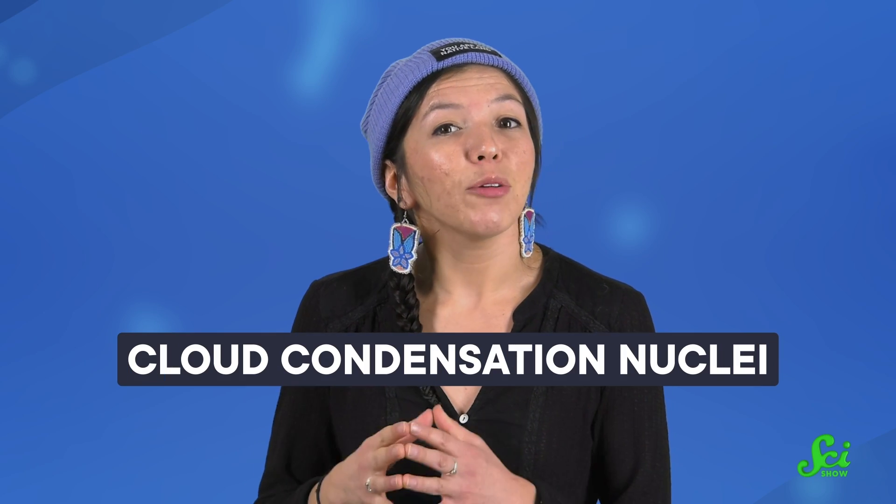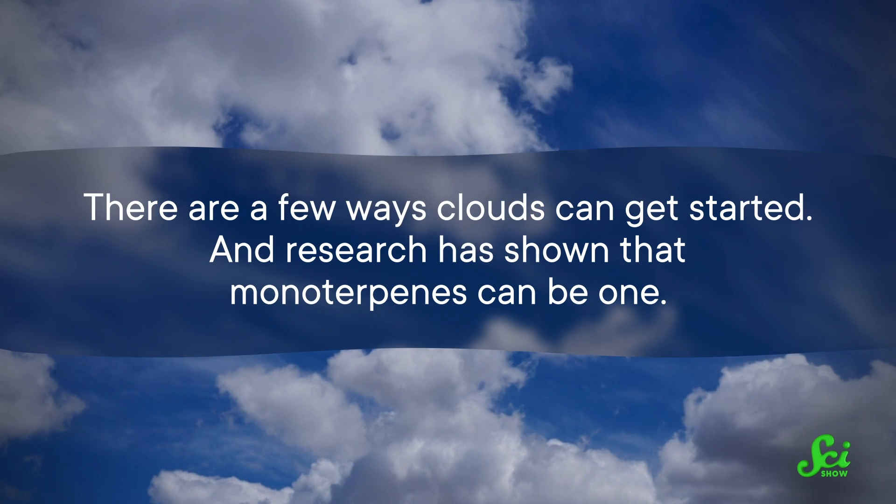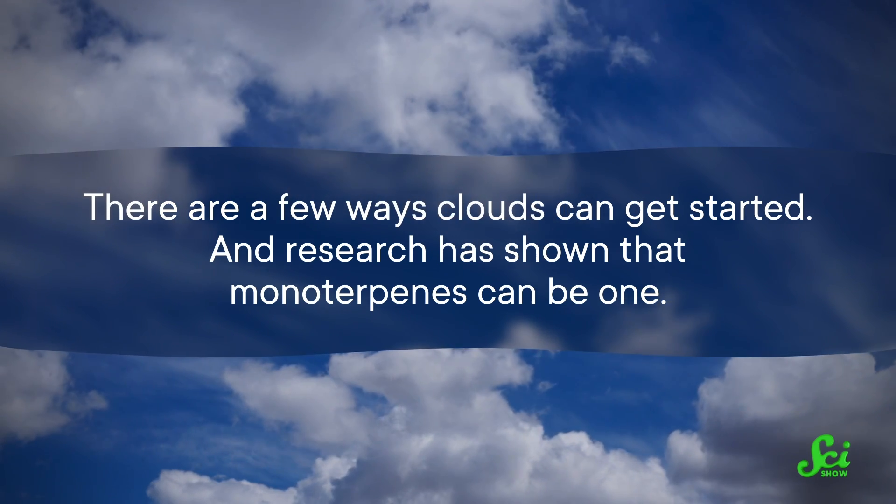Up in the atmosphere, monoterpenes are quick to combine with ozone and hydroxyl molecules that are floating around up there. They form new particles that are the beginning stages of clouds, known as cloud condensation nuclei. There are a few ways clouds can get started, and research has shown that monoterpenes can be one.